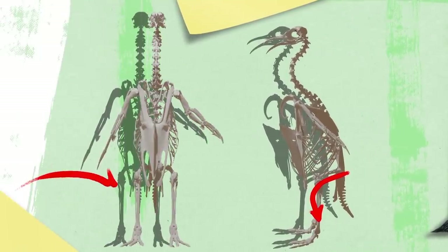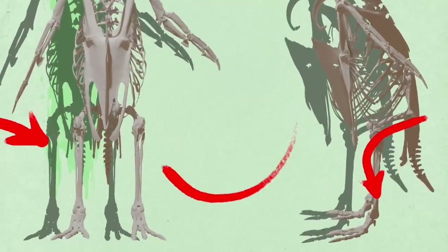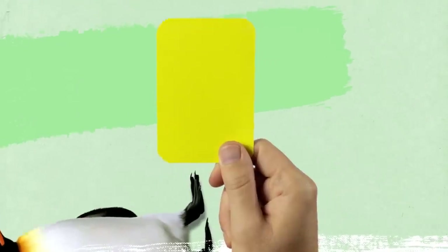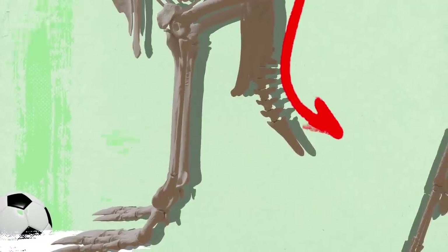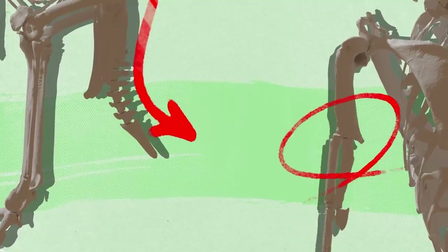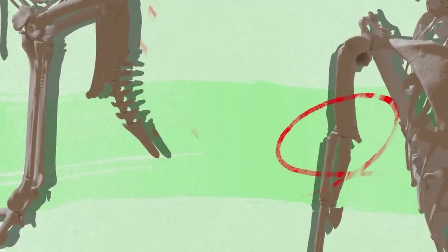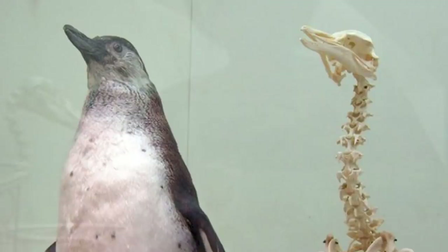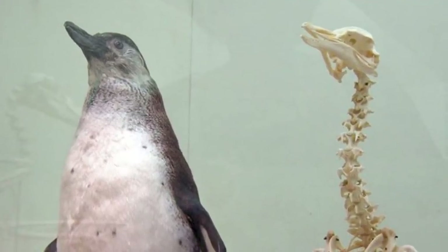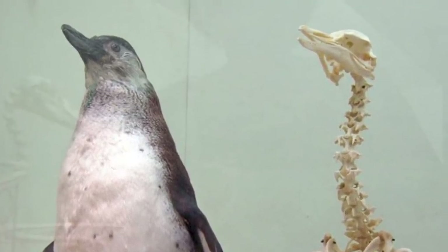If you look at the penguin's skeleton, you'll see these birds walk as if always squatting — and this position is not very convenient or comfortable. Hardly any penguin would have a chance to ever become a football player. Penguins have real tails and even elbows, but the bones of the wings fuse together, so penguins can only move their flippers from the shoulders. Also, the distance from the shoulders to the head shows penguins have a damn long neck. Swimming in cold water made the bodies of these birds very special.